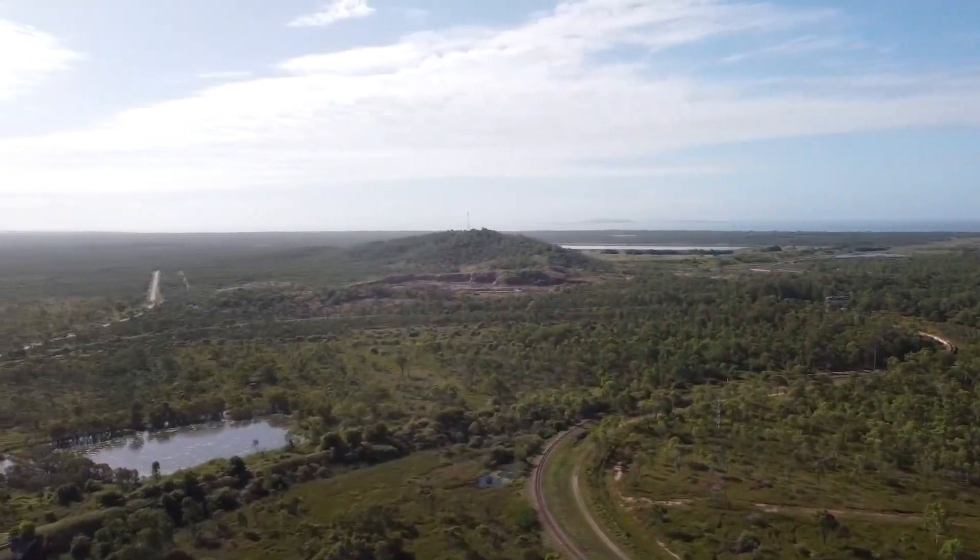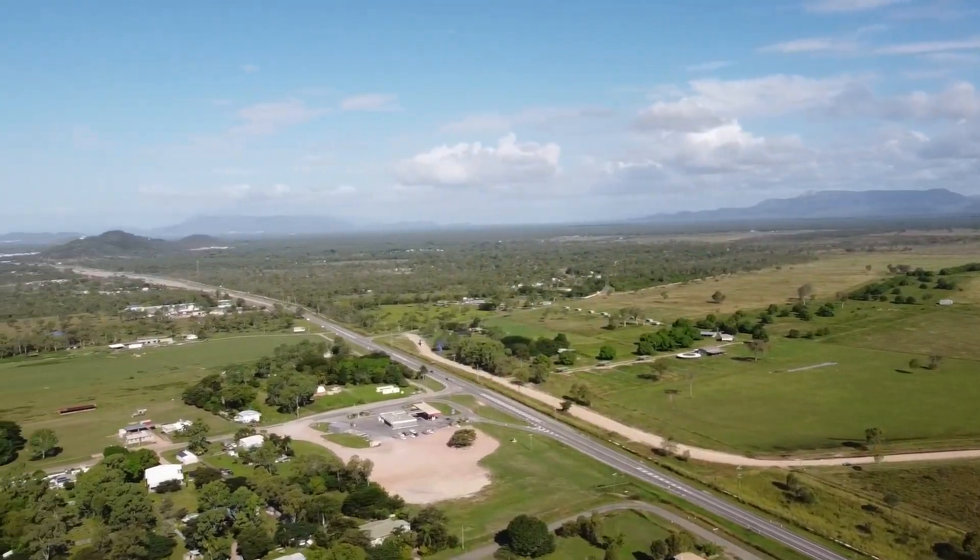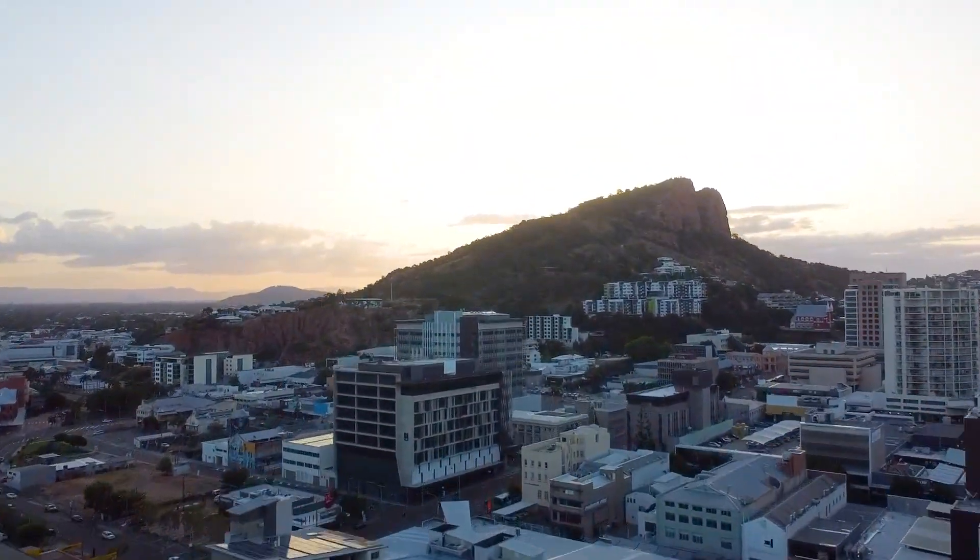It's crazy quiet, surrounded by rural properties, yet honestly not far from the shops and schools, and it's about as affordable as you're going to find this close to the 14th largest city in Australia.